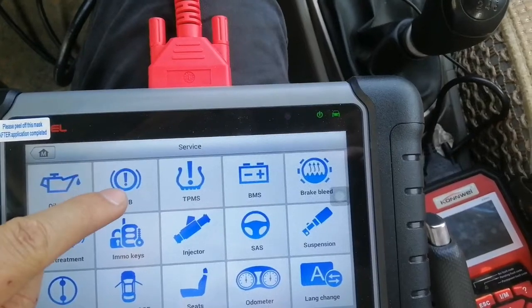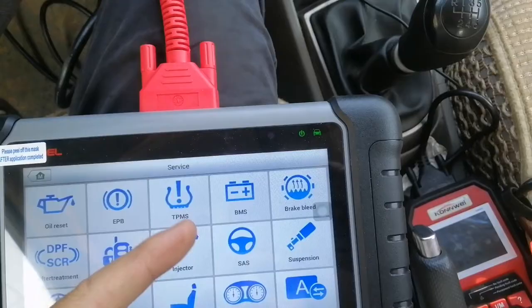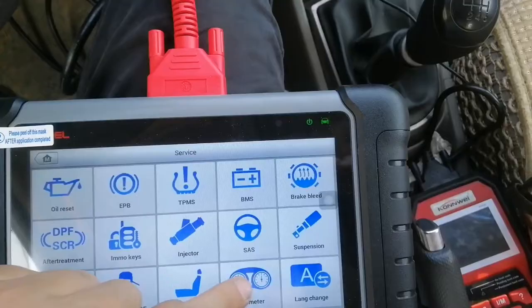EPB, EBP, TPMS, battery, air bleeding, DPF, injector, steering, suspension, total body window, seat, automated language, your helpline.